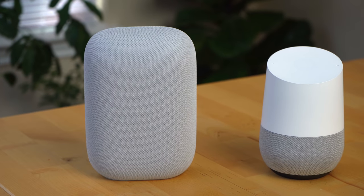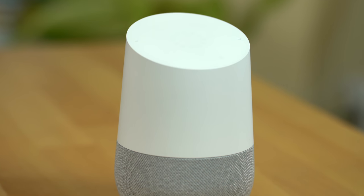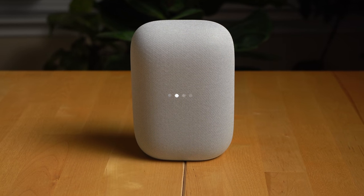The Nest Audio's sound quality has vastly improved over the original Google Home speaker, which it replaced when it launched. Vocals are more clear, which is great for music and podcasts.